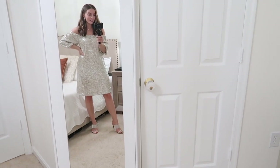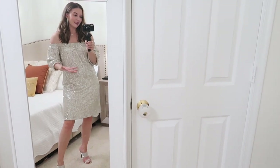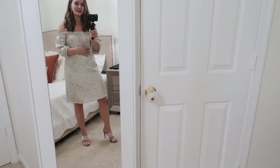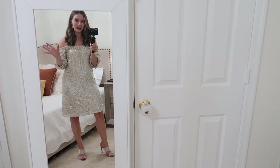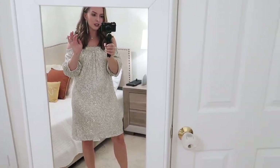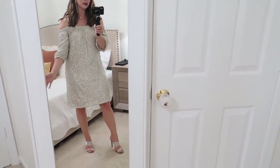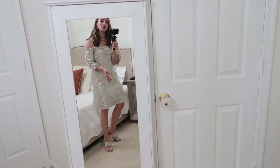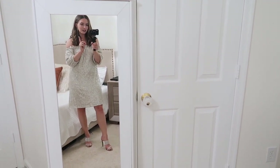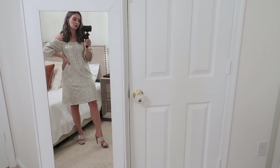Last but certainly not least — the party dress. It's the perfect New Year's Eve dress. It's so pretty and girly with all the sequins, but it's also comfy with lots of room, so you don't have to suck it in. You can still enjoy yourself and look like you made the effort. The sparkles are next level and it's not itchy because there's an extra lining on the inside. I've got the super sparkly rhinestone shoes, though you could also keep it simple with a nude shoe.